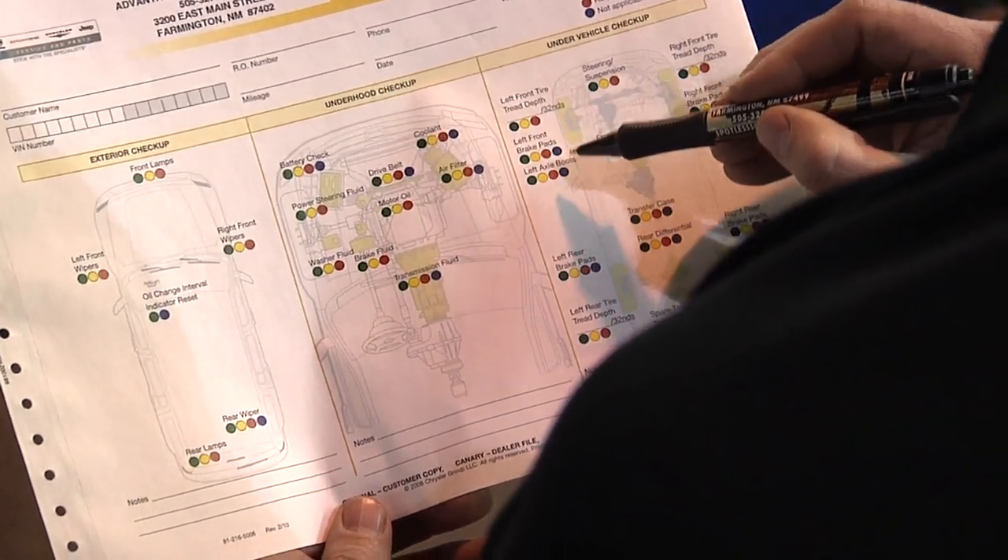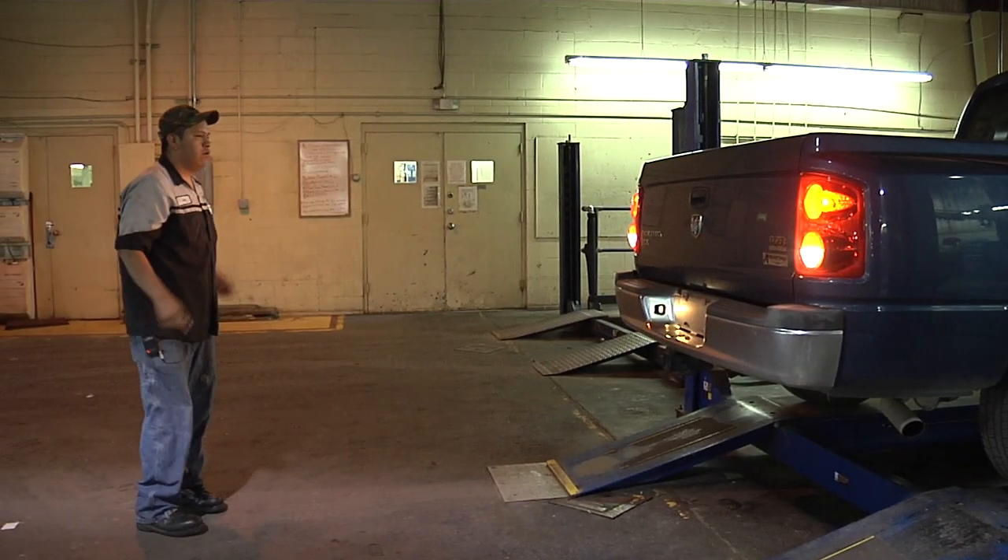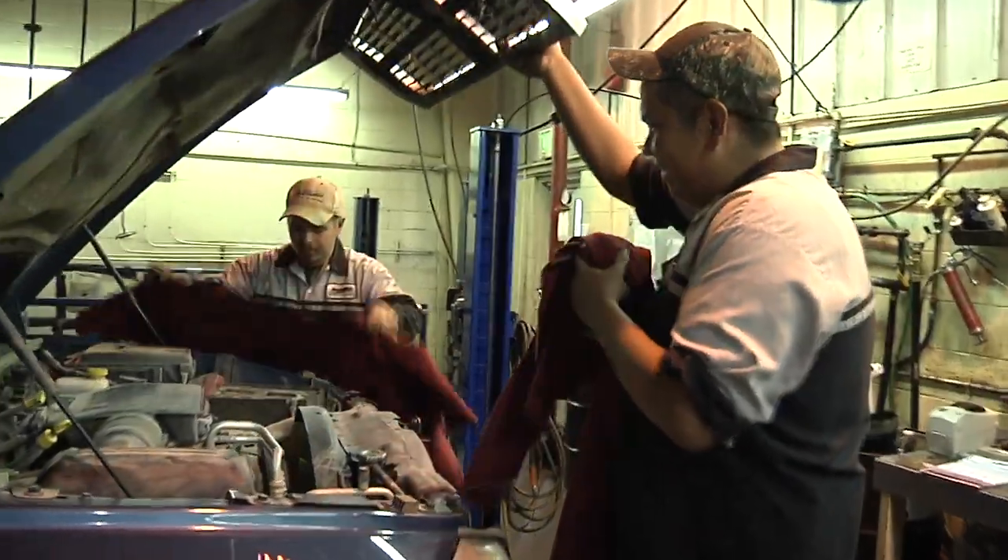Air filter is dirty. Right, left fog light. Left, right, reverse cargo — good. Third brake light is off.